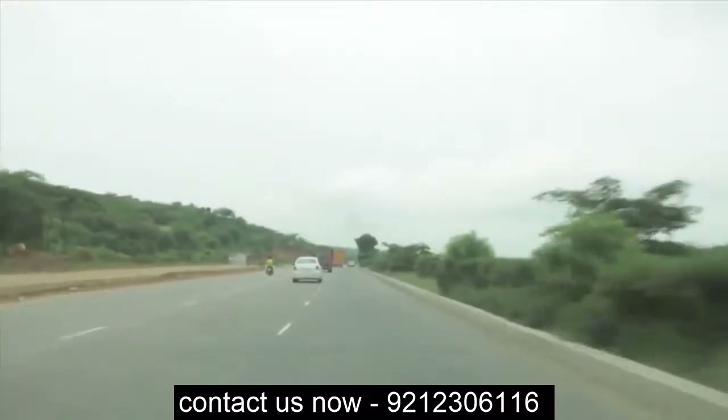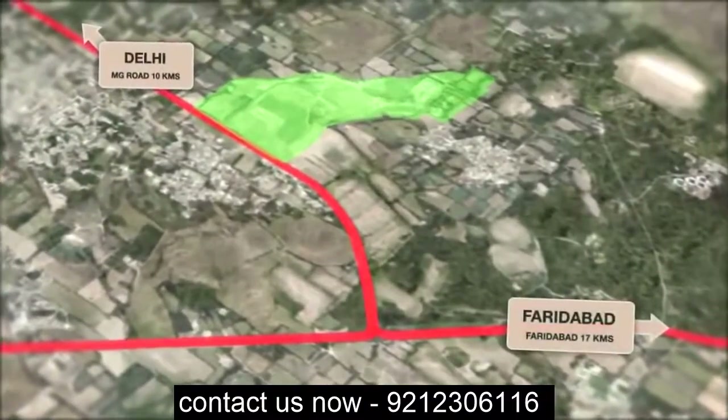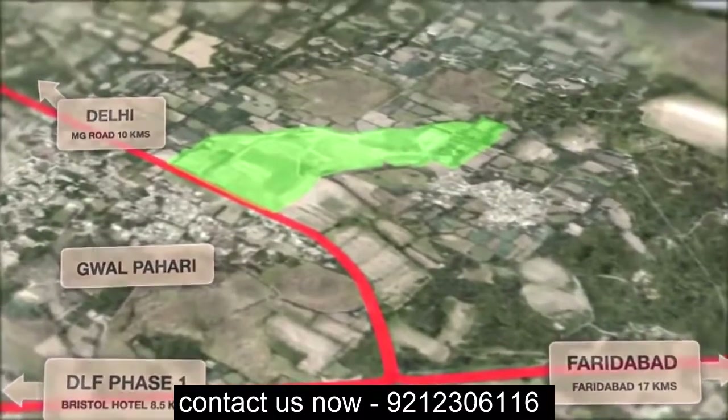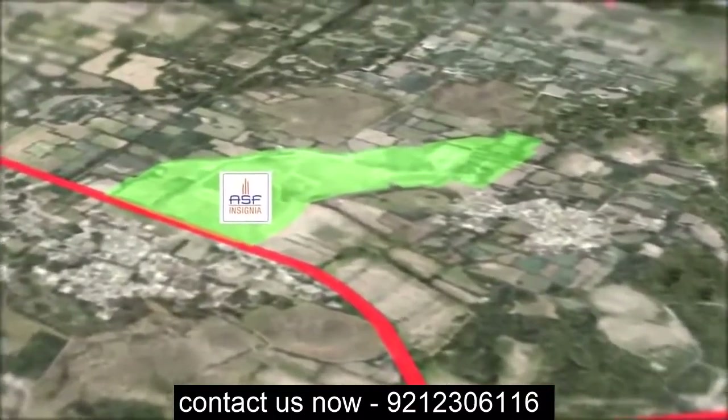Strategically located, zero kilometers from Delhi, and yet with easy access from Faridabad and Gurgaon, along with the wide Gurgaon-Faridabad Toll Road, in a 70-acre green field site lies the solution.